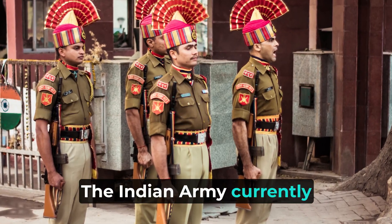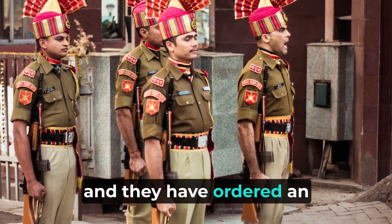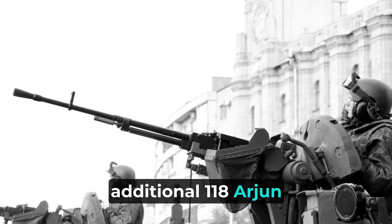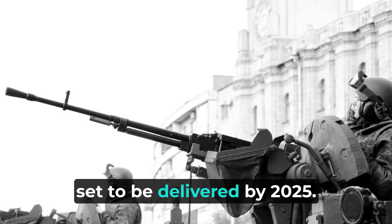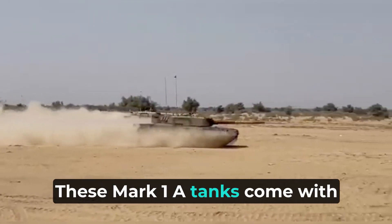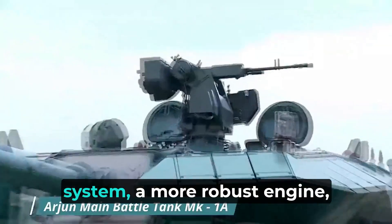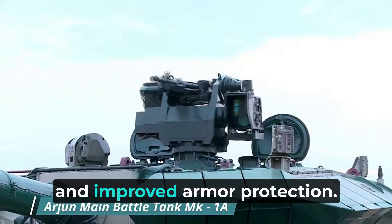The Indian Army currently operates 124 Arjun Mark I tanks, and they have ordered an additional 118 Arjun Mark IA tanks, set to be delivered by 2025. These Mark IA tanks come with serious upgrades, including a new fire control system, a more robust engine, and improved armor protection.